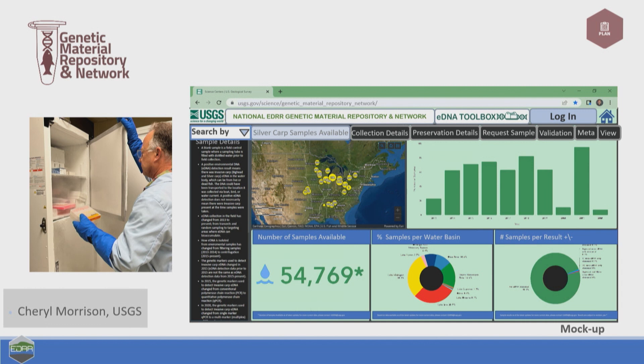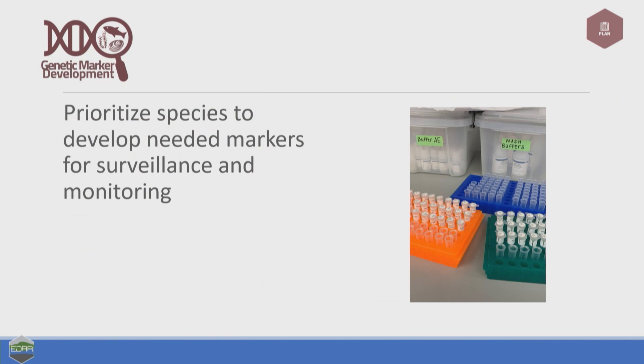I'll spend the rest of the talk discussing all the projects we have invested in as part of this framework. One of those is the work that Cheryl and her team are doing developing a genetic material repository network. This is a key component — especially when looking for invasive species, you need to have a reference library of those priority invasive species. Cheryl and her team are using the prioritized list of invasive species we want to monitor and survey for, using that to develop a material repository to build a library. That library can then be used by the genetic marker development team, who are working on developing markers so that these species can be looked for in the environment.